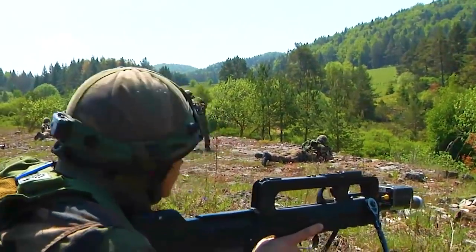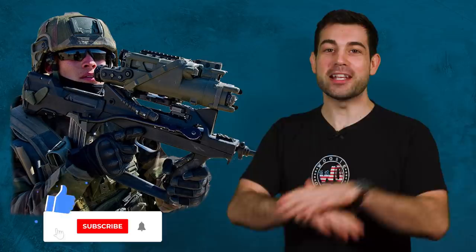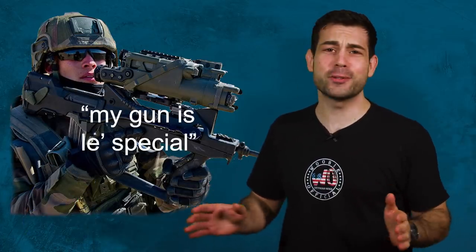The French are the ones who really pioneered the bullpup rifle design from the get go. And when you think about it, isn't it just like them? To see how everyone else in the world is creating firearms and then say, let's do it le opposite.